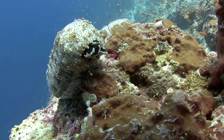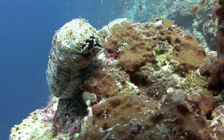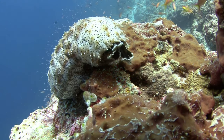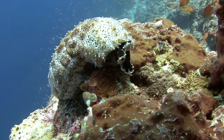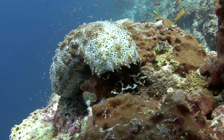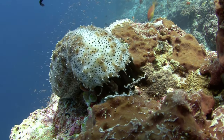The sea cucumber is an oblong sea creature in the Holothuroidea class. Researchers recognize at least 1,700 different species. They place all of the various species in the taxonomic phylum Echinodermata. This means that their closest relatives include starfish and sea urchins.